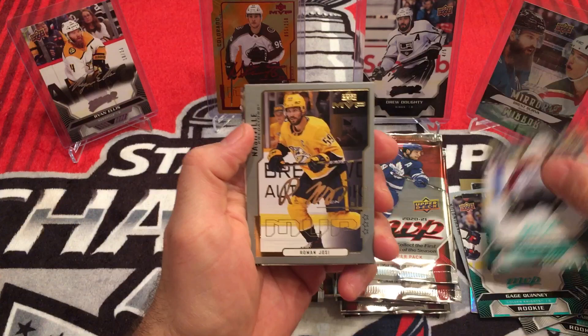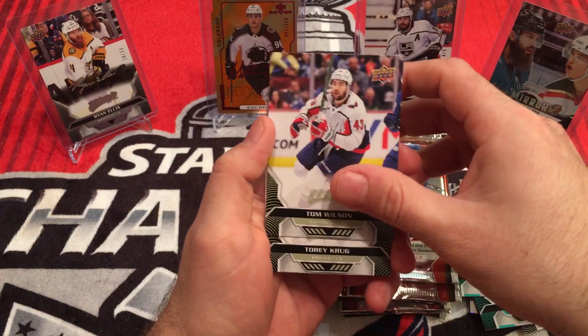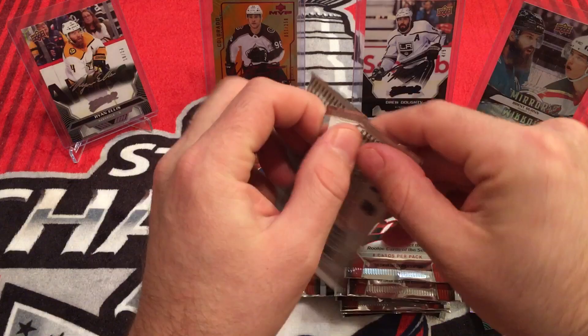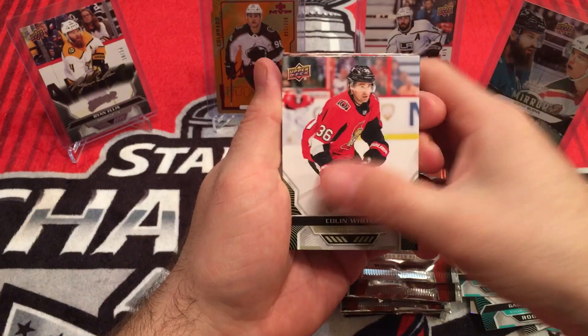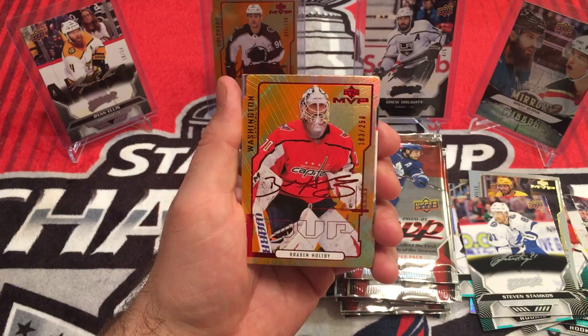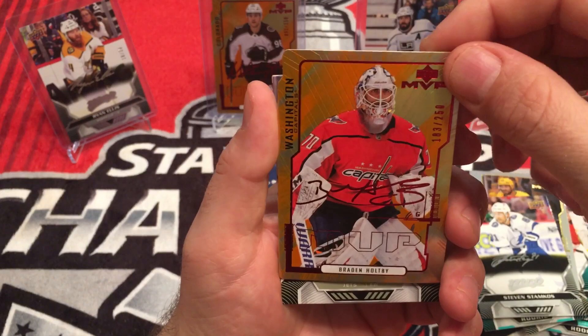Tom Wilson — Mr. 43 himself. Tory Krug, Anthony Duclair. Cullen White, Matthew Barzal, Sean Monahan, Steven Stamkos — silver script. And we have a Brayden Holtby Colors and Contours, 183 of 250. Unfortunately no longer with the Caps — enjoyed what he did for them, but time to move on.